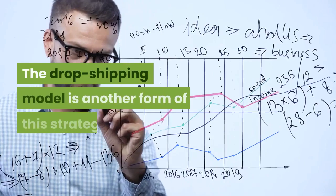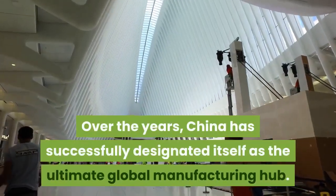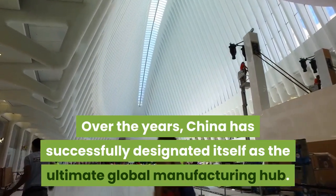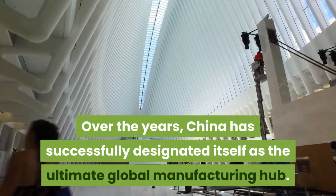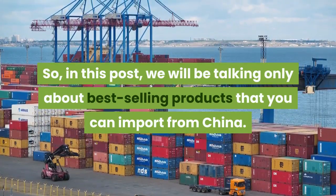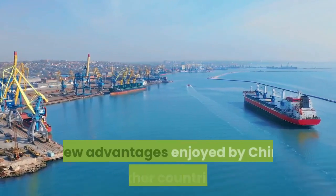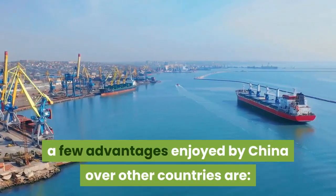The drop shipping model is another form of this strategy. Over the years, China has successfully designated itself as the ultimate global manufacturing hub. So in this post, we will be talking only about best-selling products that you can import from China. From the manufacturing point of view, a few advantages enjoyed by China over other countries are: